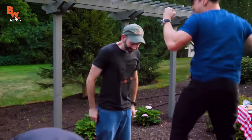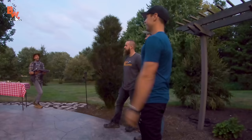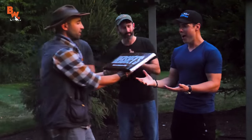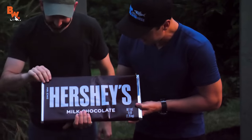Yeah! Woo! Told you traditional would win. Congratulations, Mark — you have won the grand prize: a five pound Hershey's chocolate ball. Is this real? That is as real as it gets. Oh my goodness.